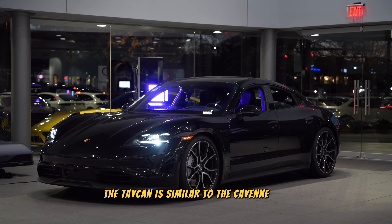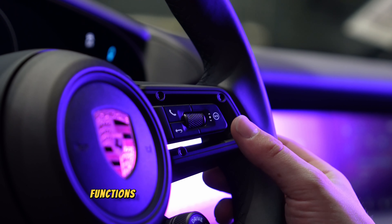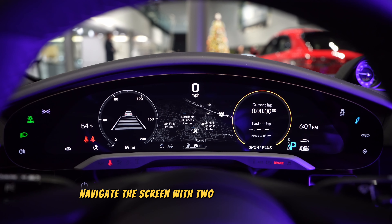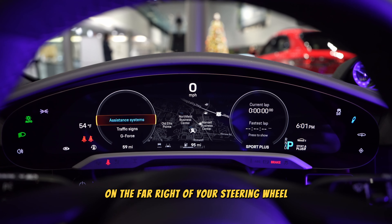The Taycan is similar to the Cayenne PCM but slightly different. Like other models, you're going to want to navigate to your center screen with the touch functions on the right of your steering wheel. While scrolling through the clusters, navigate to the screen with two customizable circles. Using the touch function on the far right of your steering wheel, select the far left circle.